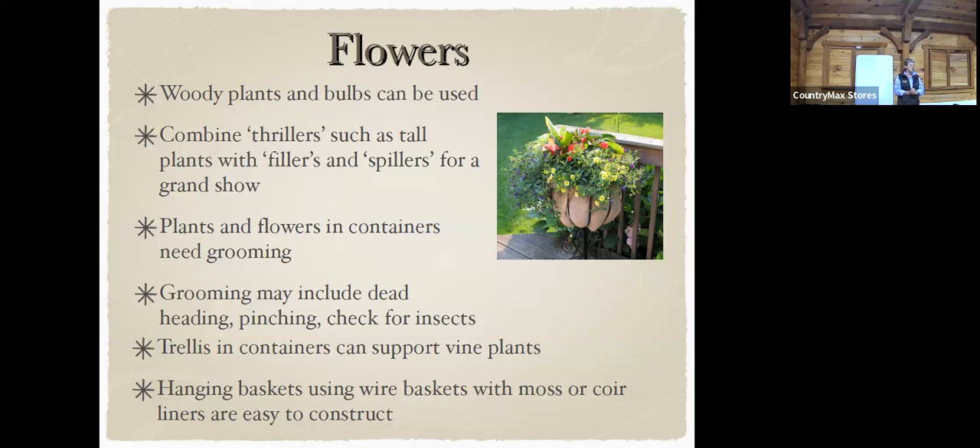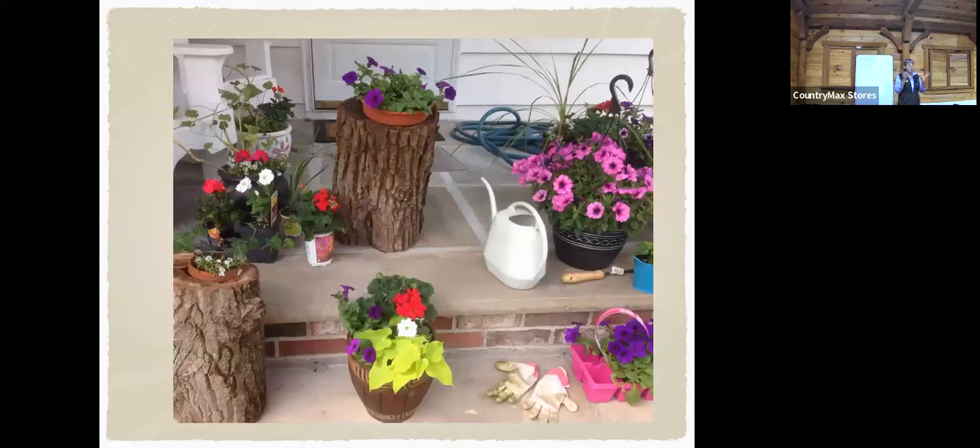Hanging baskets can be used — like wire baskets with moss or coir linings — and they're easy to construct. When you water those wire baskets indoors, put them somewhere that'll catch the water because it will go right through. Here's a front porch example: we had a tree that was cut down and hollow on the inside, and we made it into pots — we stick pots inside there, it's a lot of fun.